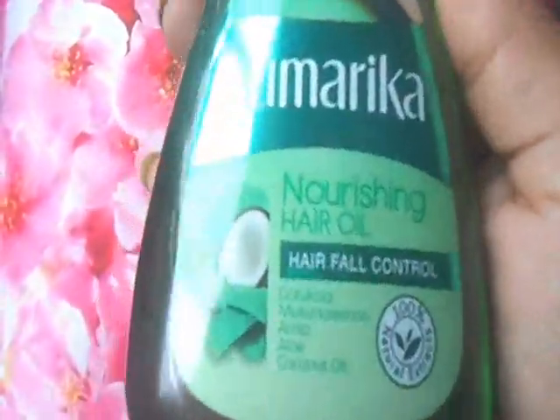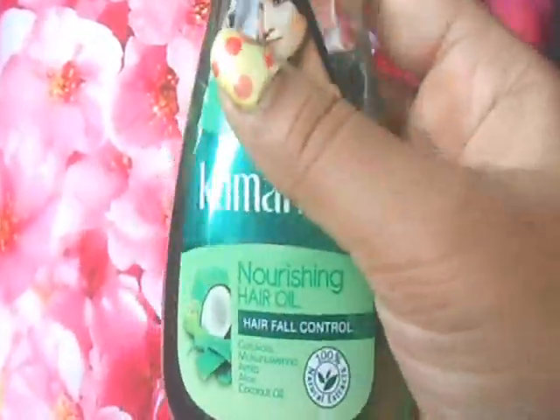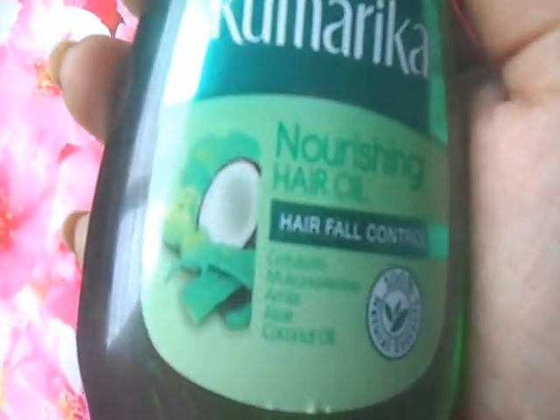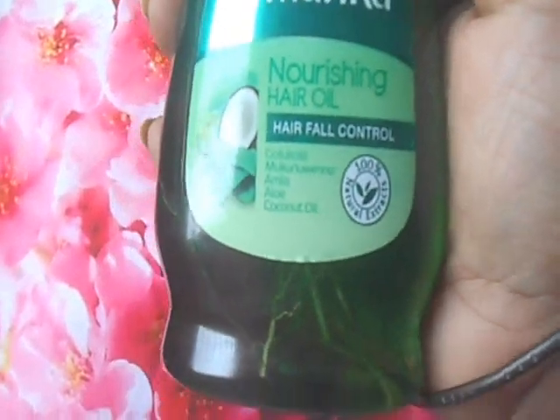This hair oil bottle is 245 rupees. I really like this product because it nourishes my hair, but it is a bit sticky. Regularly using this might be an issue because if you go out regularly, you may have to shampoo your hair after using it, as it is a bit stickier than other hair oils. But quality-wise, this is awesome.